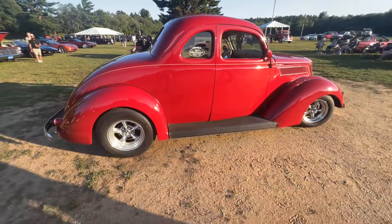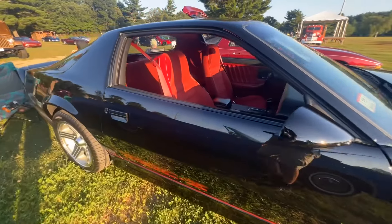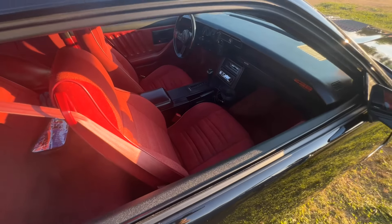Got a Supersport Impala convertible with custom skirts on it — nice cruiser. Bucket seats and a console, and a little small block — 283 Chevy — gets it down the road real nice. Very presentable car. And a mid to late eighties IROC Chevrolet — nice shiny black with a red interior, automatic. Nice car.